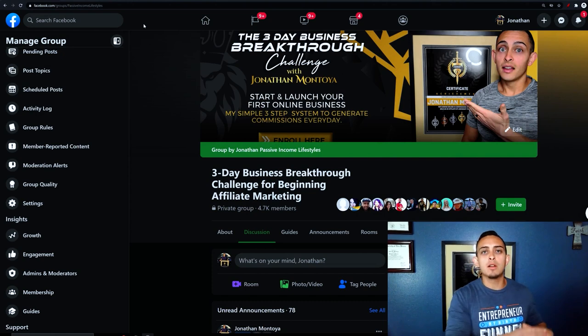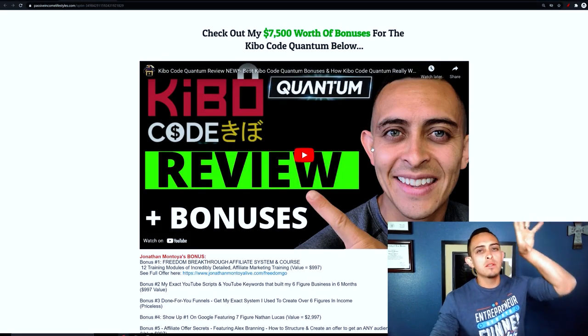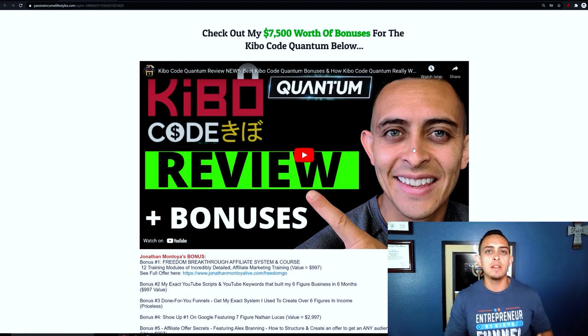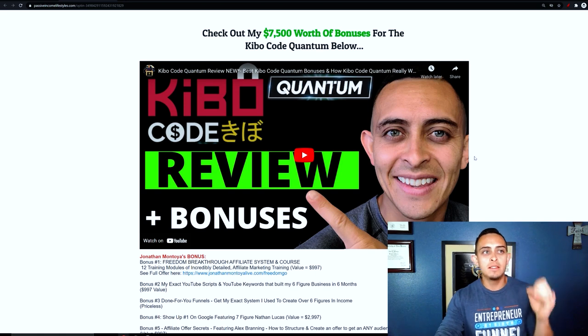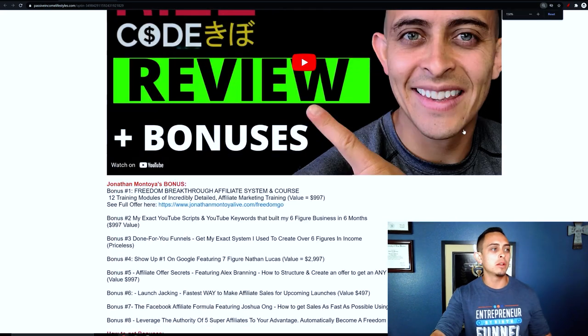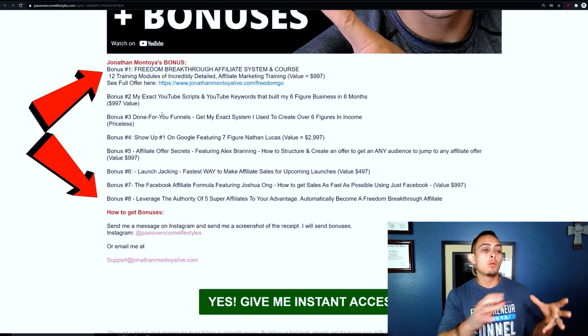I'm going to show you an example of how this works. I was promoting a program called the Kibo Code back in 2021. It was about a $4,000 program, and what I was doing is giving a bonus for when people bought through my link. The reason I did this is because people are more inclined to buy through your link. I was giving people eight different bonuses when they bought the Kibo Code.